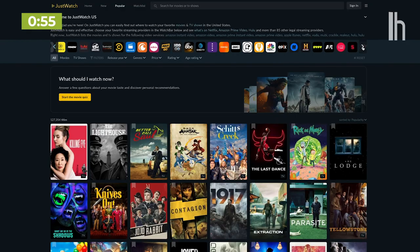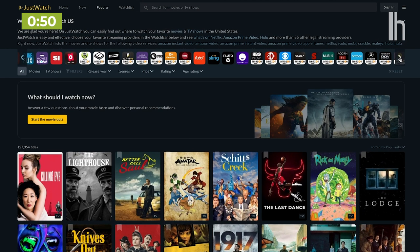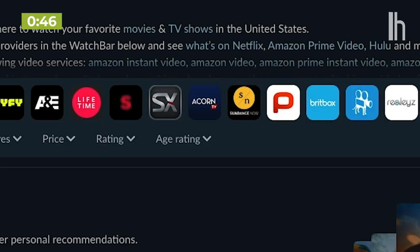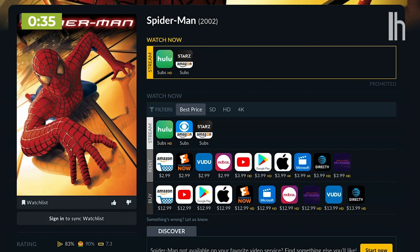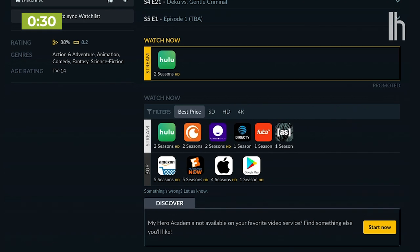Option two is a site we've covered on Lifehacker before: JustWatch.com. This site catalogs shows and movies across a ridiculous number of streaming services — what the heck is Acorn TV? — and it makes it really easy to quickly check where to stream or rent a show. Something weird I did notice is that the data didn't always seem up to date. Spider-Man was easy enough to find, but My Hero Academia only showed two seasons available on Hulu and Funimation, and I know that's wrong because I just finished watching season four last week.